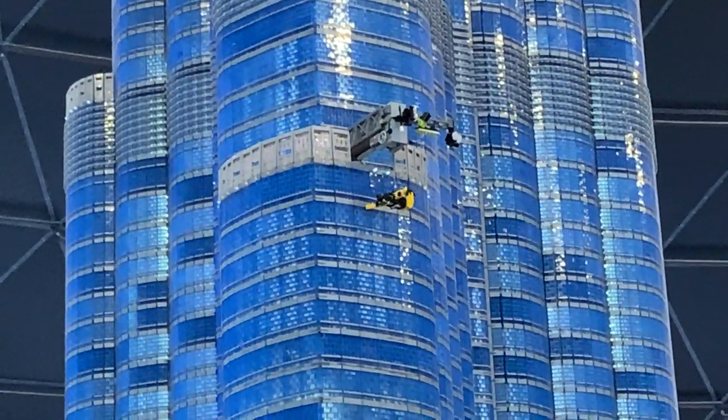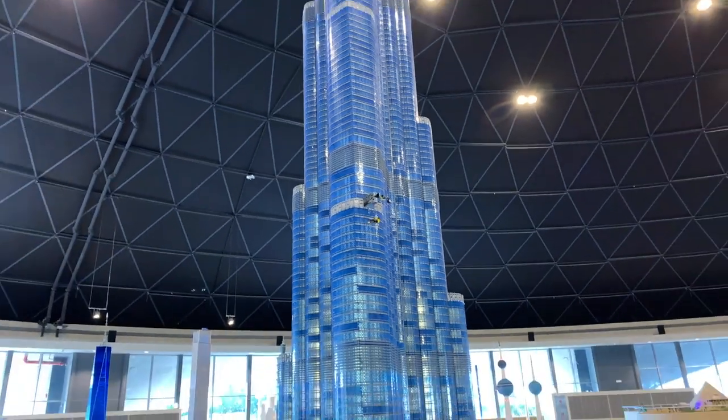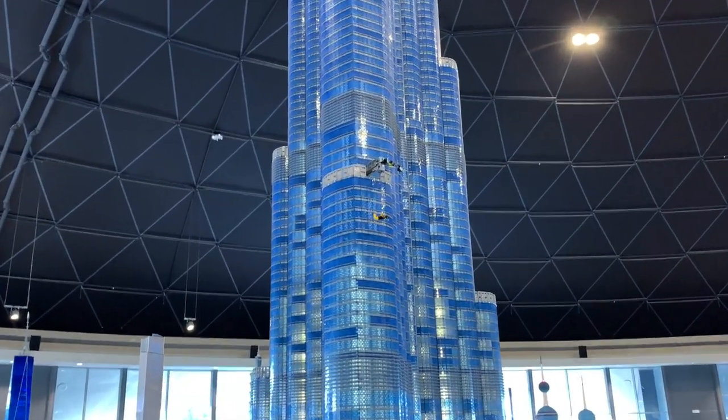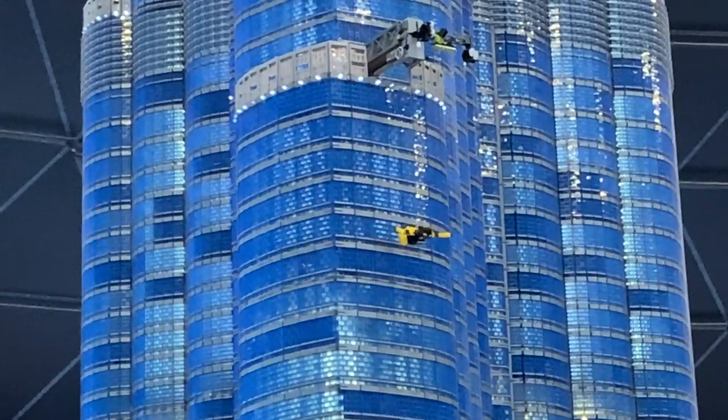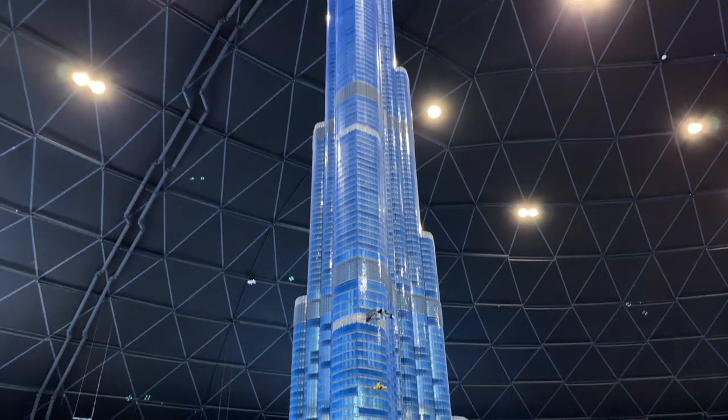They even have Tom Cruise jumping off the building here. This thing is just crazy tall.